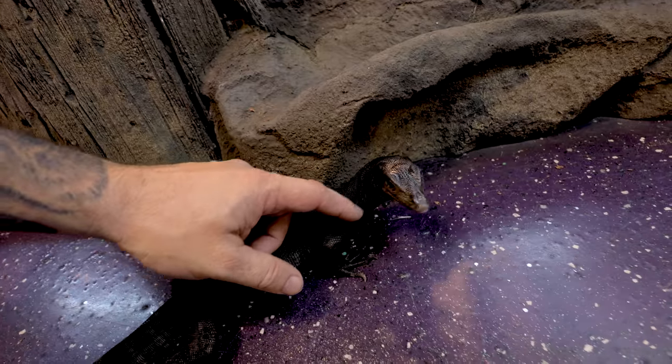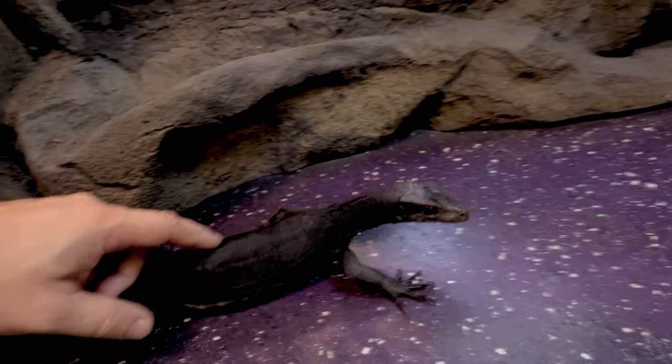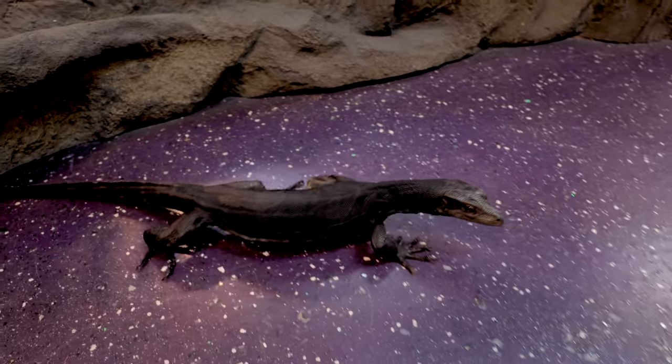Toothless just has no fear whatsoever - he's just brimming with confidence because he doesn't understand fear. Even when he's out like this I can go up and just pet him and he doesn't seem to mind at all. He doesn't run away, he's just super curious, just walking around. That's what makes him even better than Elvis, because Elvis is still a little bit frightened every now and then. Toothless is next level.